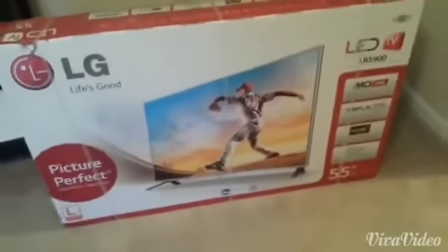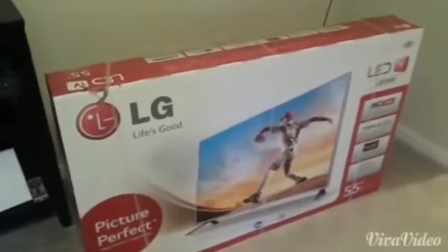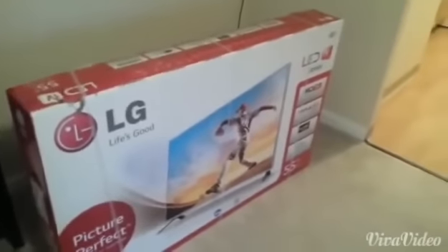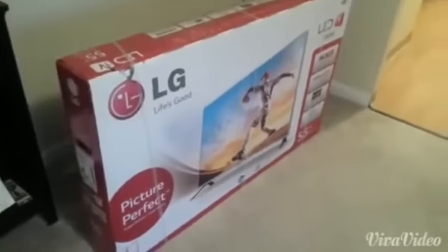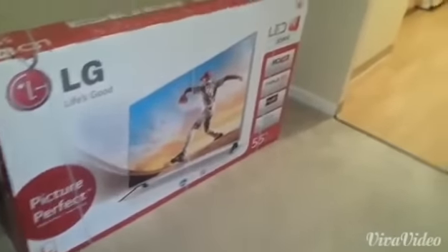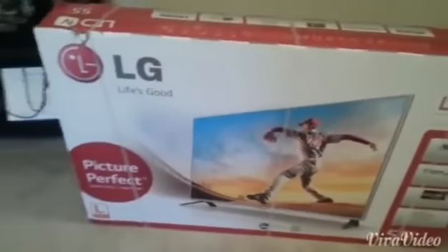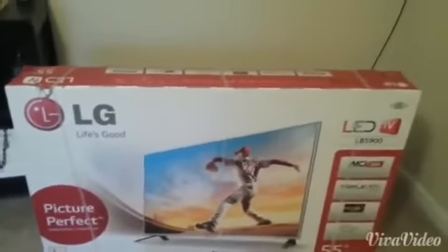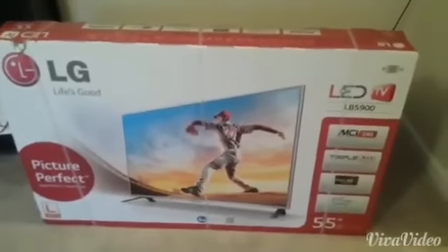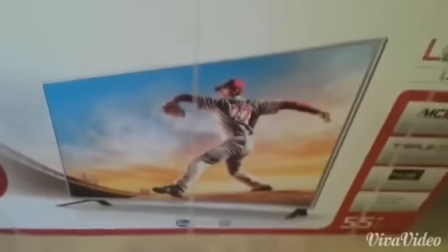Reviewers ranged from senior citizens all the way to people in my age group who are gamers. It is highly recommended as a non-smart TV for the Xbox One and the PS4, as well as for watching Blu-ray and regular television. People seem to really like the clarity, the deep colors, and the overall quality and styling of this LG LB5900.